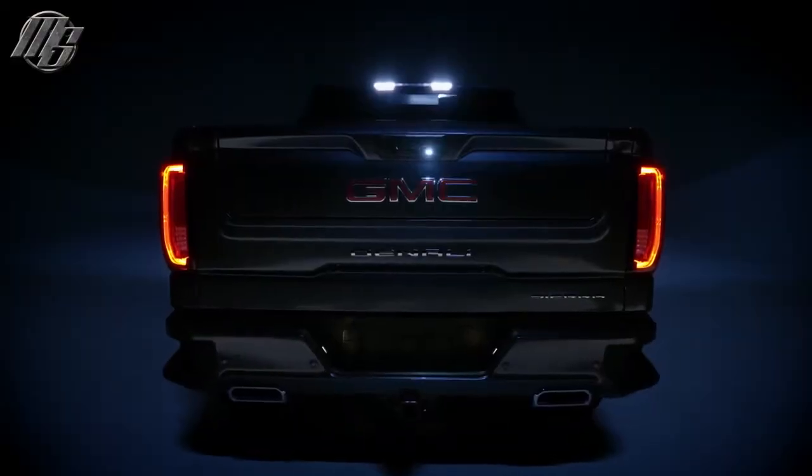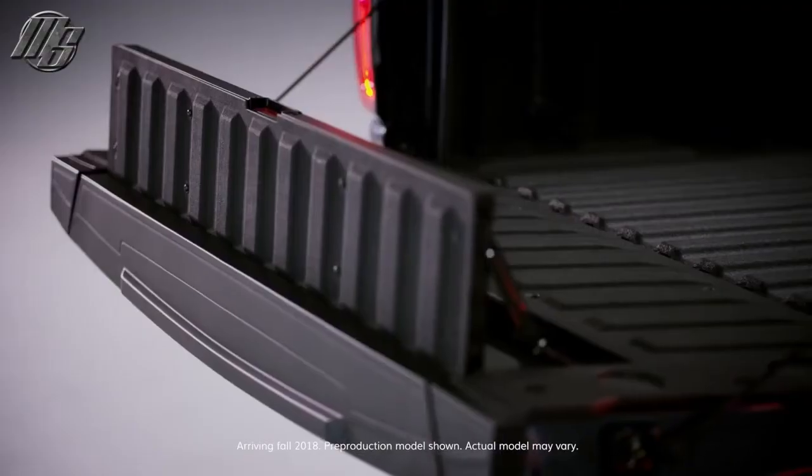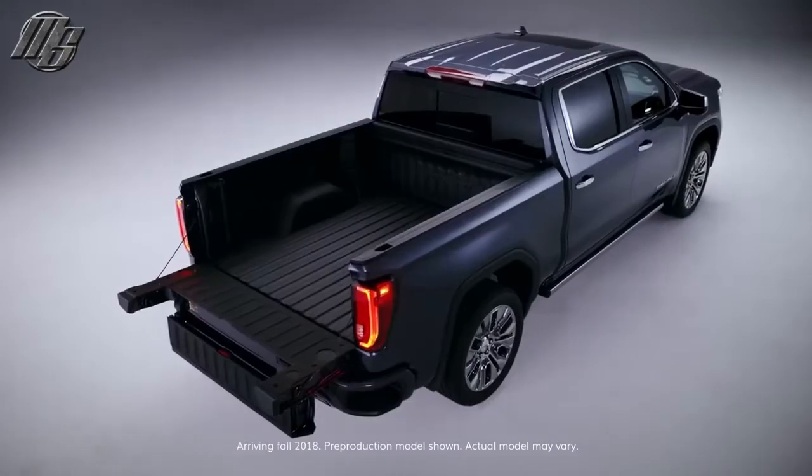Introducing the next generation GMC Sierra Denali with the MultiPro tailgate with six functions to adapt to your needs. It's the most innovative tailgate ever.